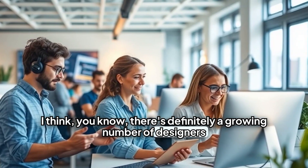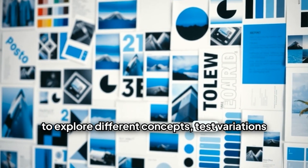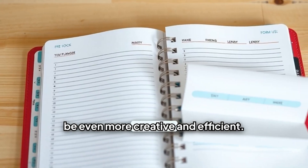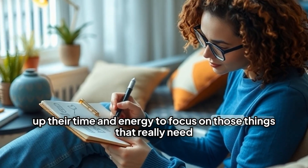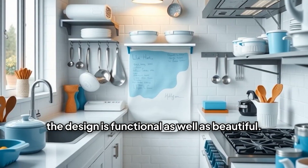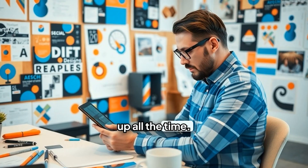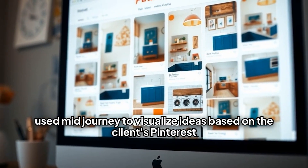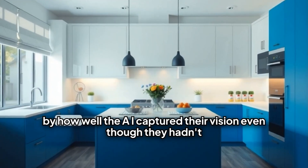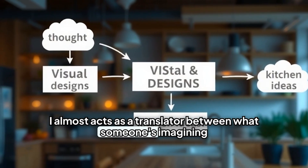It gives designers a superpower to be even more creative and efficient. It frees up their time and energy to focus on things that really need that human touch, like understanding the flow of the space, the client's lifestyle, making sure the design is functional as well as beautiful. There are more real-life examples popping up all the time. One that comes to mind is a project where the designer used MidJourney to visualize ideas based on the client's Pinterest board. They were able to try out so many different styles and layouts super fast, and the client was blown away by how well the AI captured their vision, even though they hadn't really been able to put it into words.